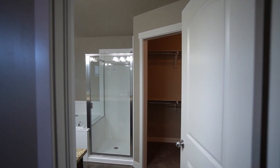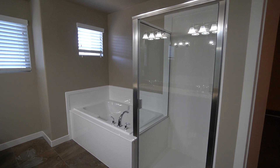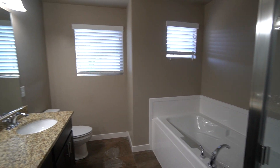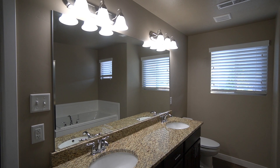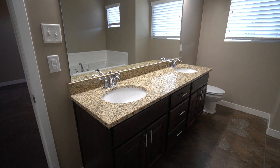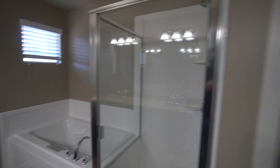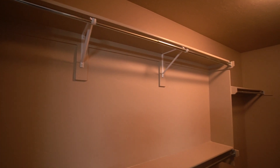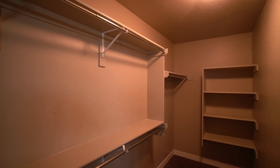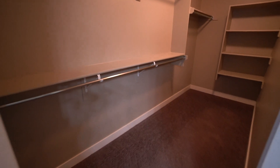Then we come into the master bath. You got your stand-up shower and your garden tub, the toilet over there, some great lighting up above that mirror, and then the double sink vanity with lots of storage space underneath. Right here, we have the walk-in closet with lots of built-in shelves and racks to hang up your clothes — lots of space in there.